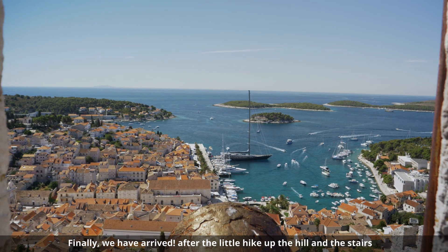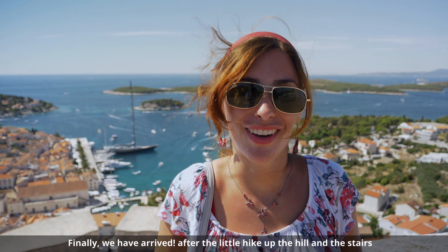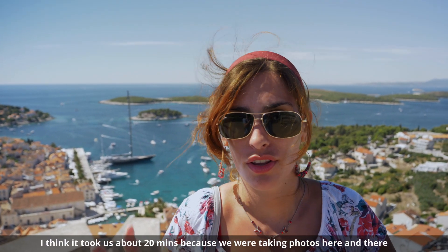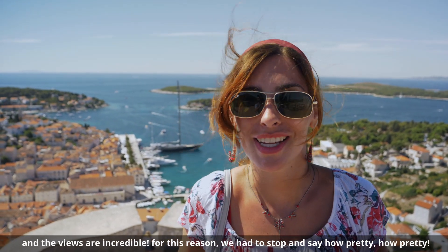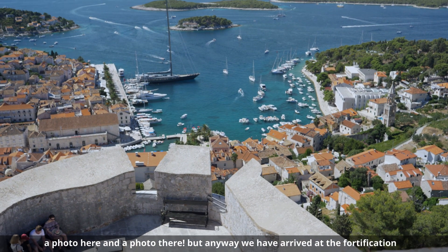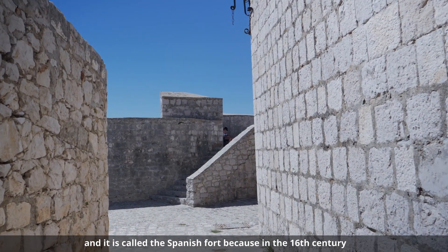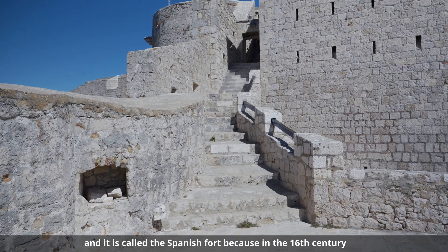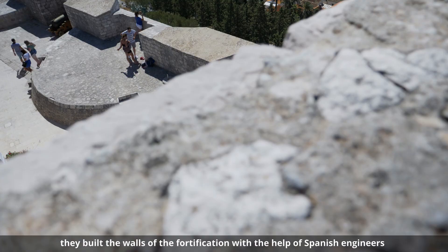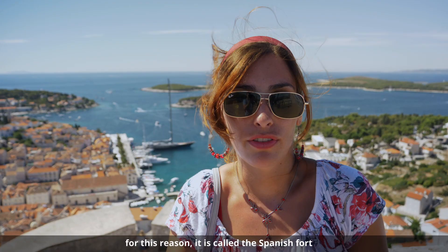We have finally arrived after the walk, the climb, and the stairs. It took about 30 minutes more or less, partly because we kept stopping for photos — there are incredible views at every turn. We've reached the fortification, and we call it the 'fortification española' basically because in the 16th century Spanish engineers helped with the construction of the walls of this fortification.